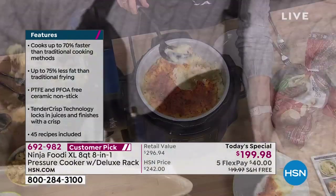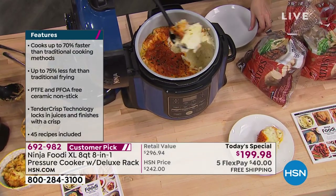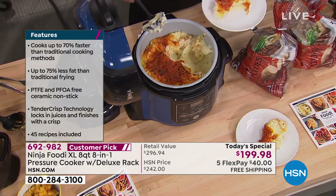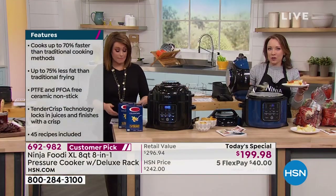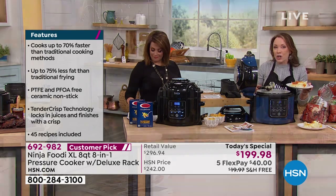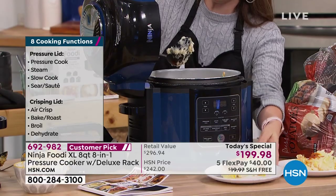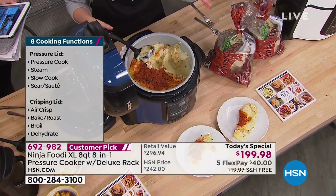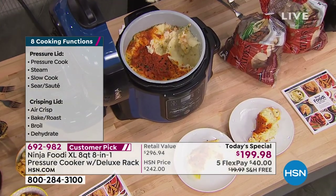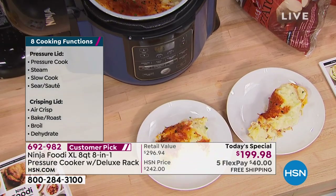Boiled eggs — one of the leanest, most inexpensive sources of protein, especially for those doing keto. I just use the pressure crisp basket — four minutes and it's so easy to peel the shell. I'll usually do 12 for the week so I have some for breakfast. Four minutes for boiled eggs!